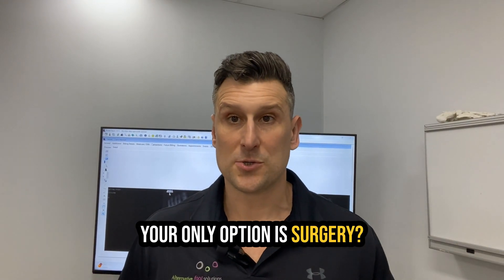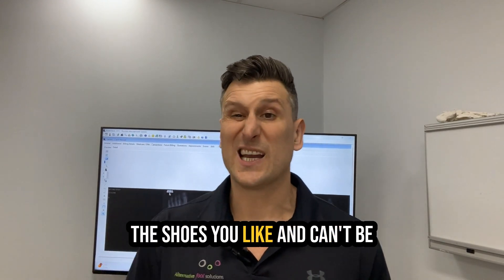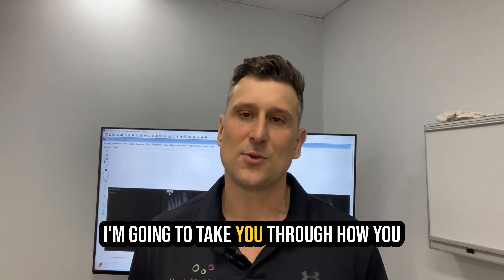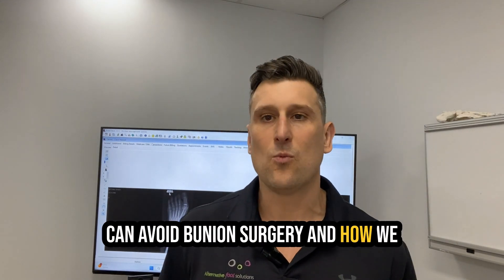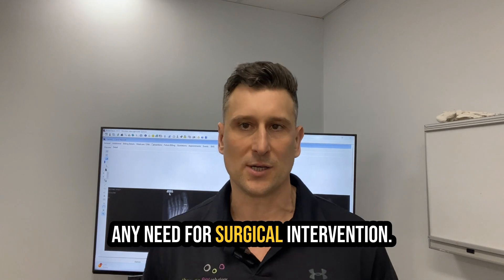Do you have a bunion and think your only option is surgery? Do you think you're going to be stuck in orthotics, can't wear the shoes you like, and can't be active throughout treatment? Make sure you check out this video. I'm going to take you through how you can avoid bunion surgery and how we can often treat it successfully without any need for surgical intervention.